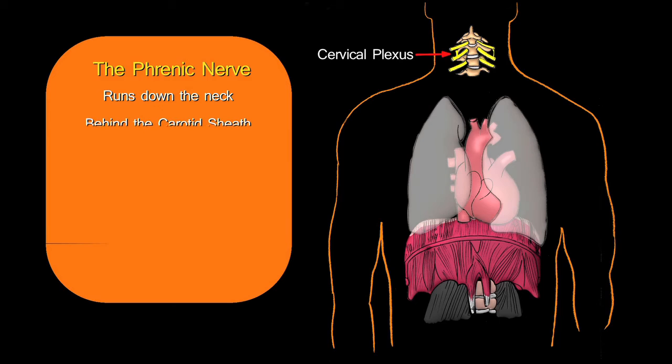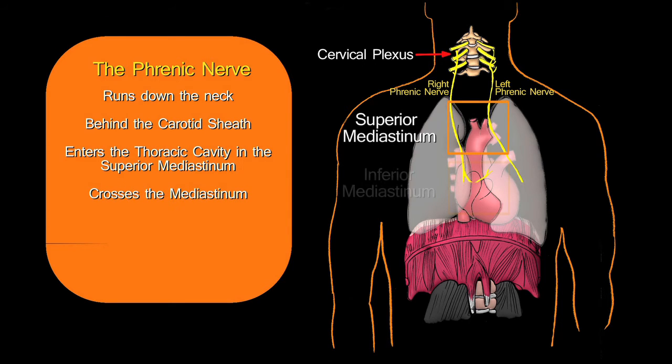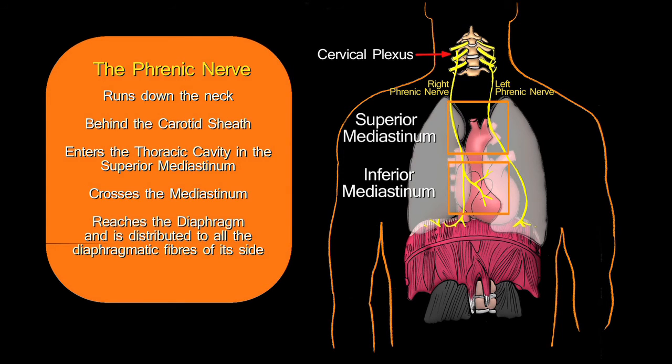The phrenic nerve enters the thoracic cavity in the superior mediastinum, crosses the mediastinum to reach the diaphragm, and on reaching the diaphragm it is distributed to all the diaphragmatic muscle fibers of its side.